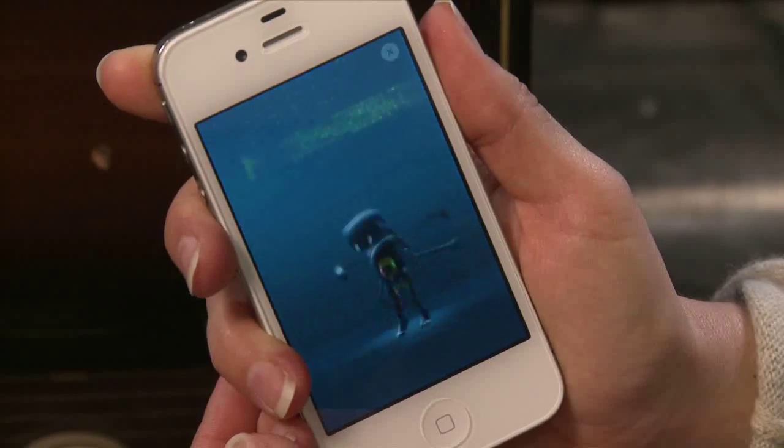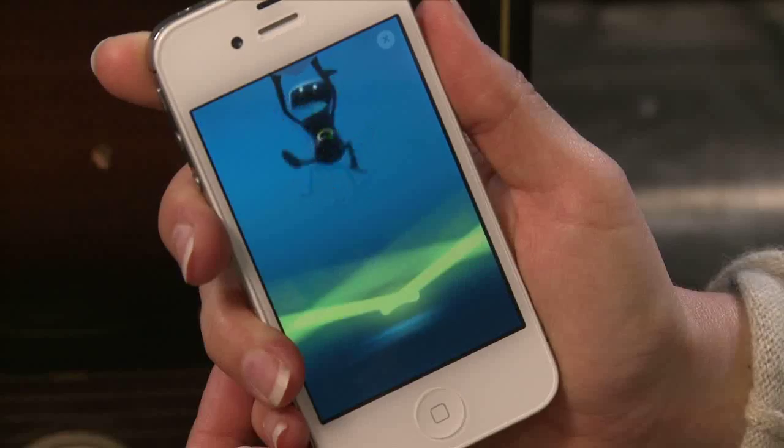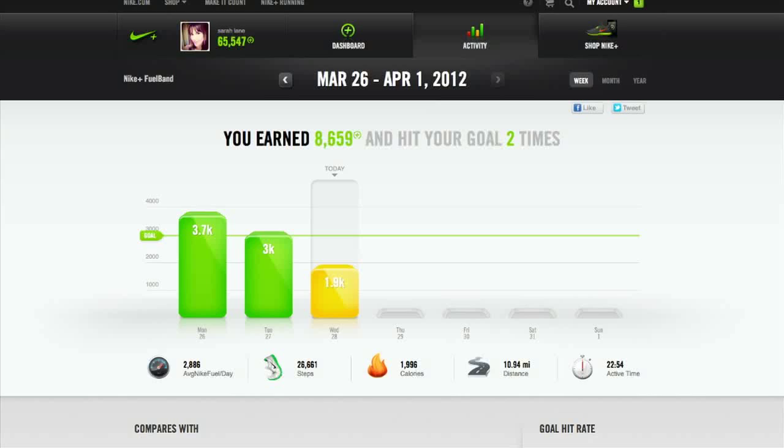You also get little badges — for your best day ever, your longest streak of meeting your fuel goals, and so on. My fuel goal is 3,000 because I set it at 3,000. If I'm being pretty active — going to the gym, walking around, taking the stairs — I'll get there. But if I'm not very mobile and spend a lot of time sitting around, I won't make it. This is something I can change in my settings and then sync my band.